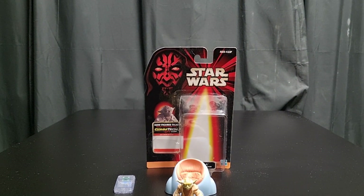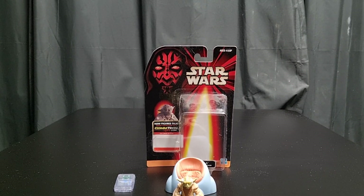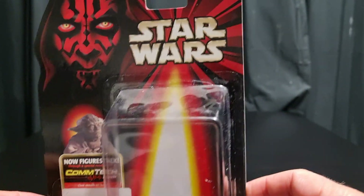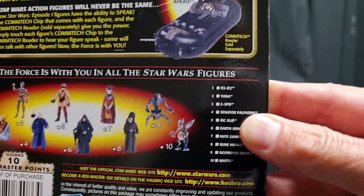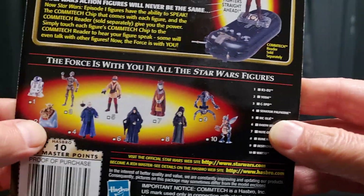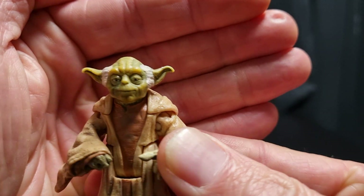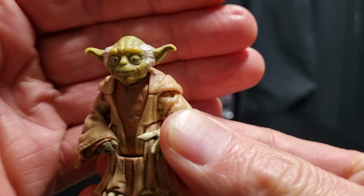I've only got about seven and a bit minutes to go — for some reason my camera will not film more than seven minutes and fifty seconds. Here we go: Yoda from Phantom Menace. It's been 25 years! There's the contact chip and there are the other figures. I don't think I've got R2-D2 — this is another R2 — but anyways, this Yoda is very interesting looking.